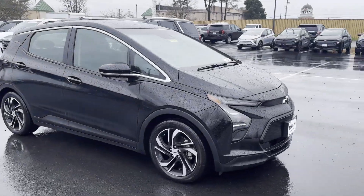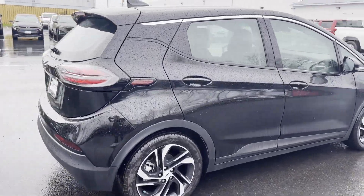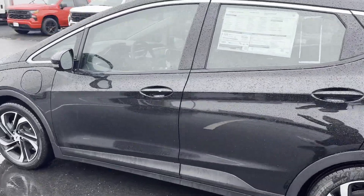2023 Chevrolet Bolt EV. This sedan combines safety and comfort with style and performance. You won't be able to pass up on these extra features.